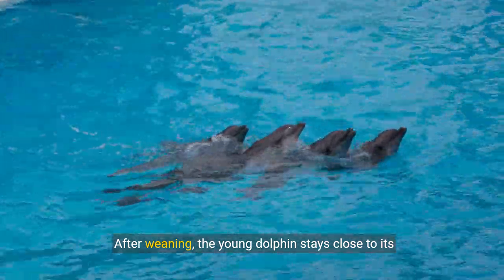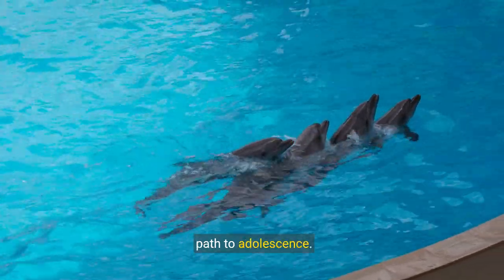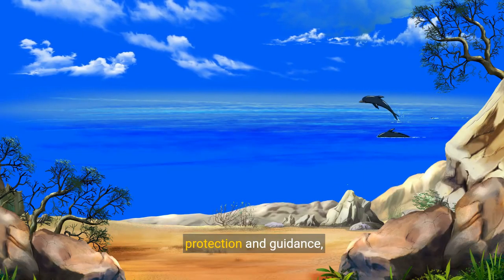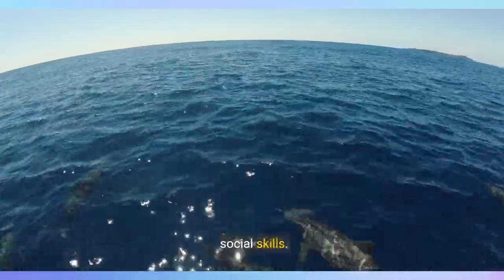After weaning, the young dolphin stays close to its mother for three to eight years, navigating the path to adolescence. During this time, the mother continues to offer protection and guidance, ensuring her calf learns essential survival and social skills.